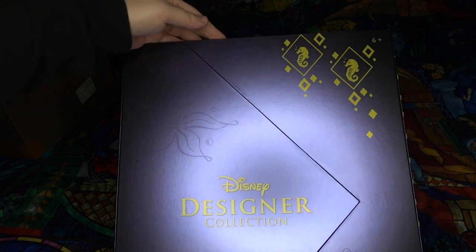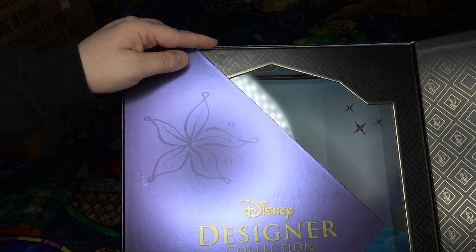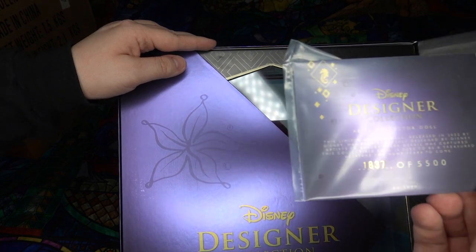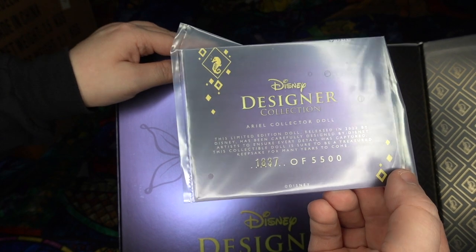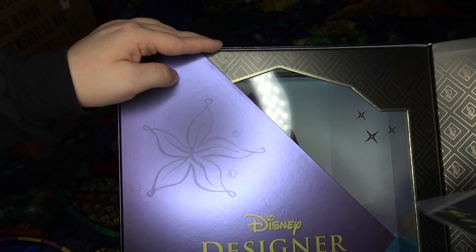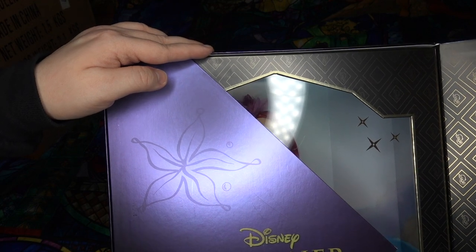Let's open her up. We're going to build anticipation by seeing — she's really close. I like to have number 1,500 or lower. This one's 1,837, and that's fine, I'll take it. Just my preference — I love it. I get so excited when I find a number under 1,500.